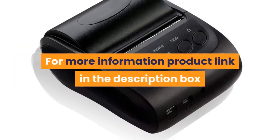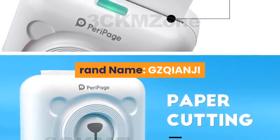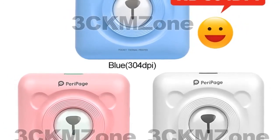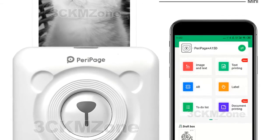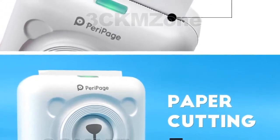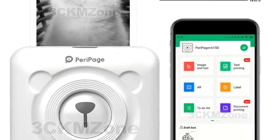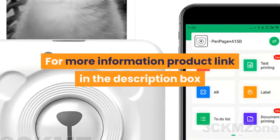Number one: brand name GZQIANJI. Supports network printing, wired and wireless. Interface type: Bluetooth. Max paper size: 58 mm. Style: black and white. Paper feed mode: manual. Double-sided printing: no. Application: personal work management. Internal memory: none. Dot matrix printer type: universal ticket printer. Use: thermal printer. Weight: 1.5 kilograms. Max resolution: 203 dpi. After-sale service: 3 guarantees. For more information, product link in the description box. Thank you for watching this video.